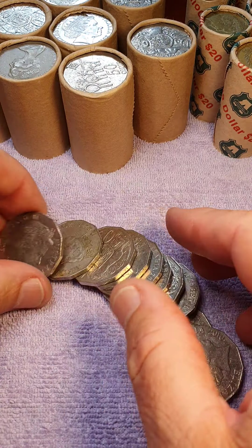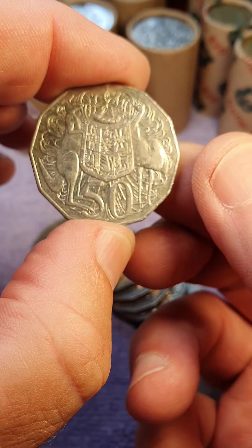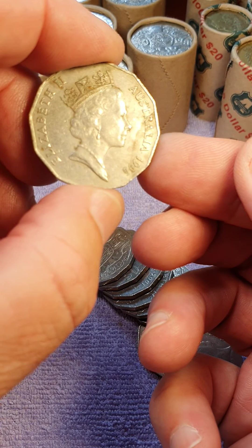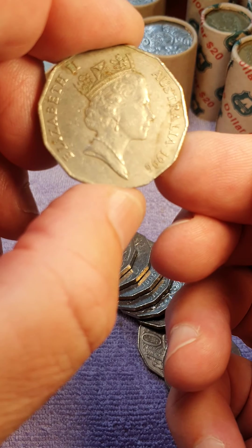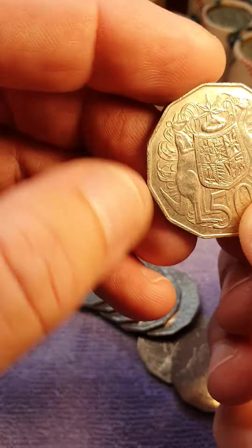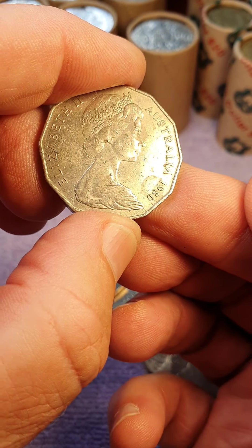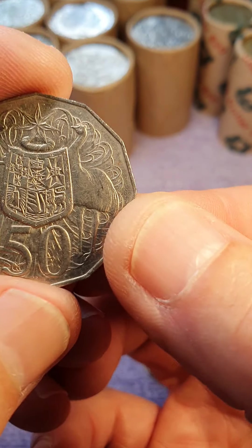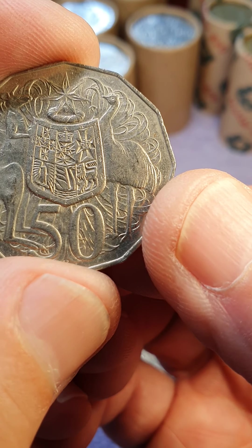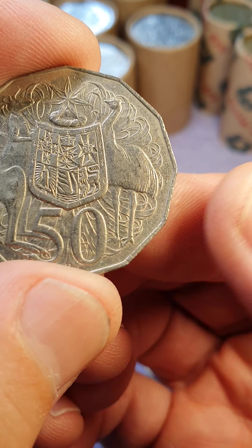1983, 2009 — nothing there. 1996 — no. 1980 — of course the 1980 came out with the double bar, the double bar above the end at the back of the emu's head, and that's exactly what that looks like.